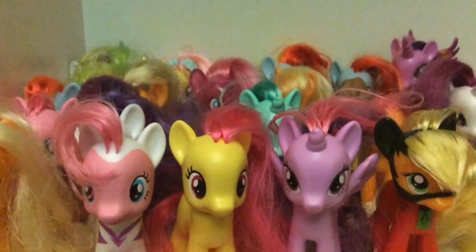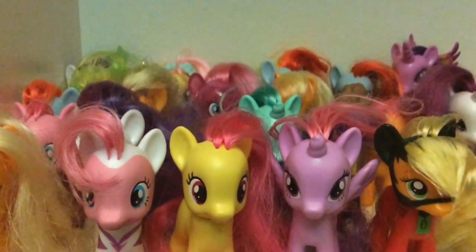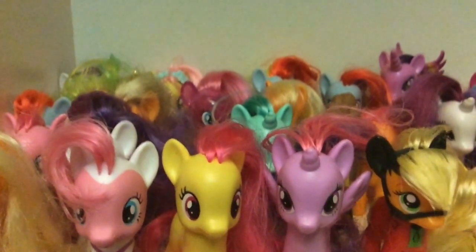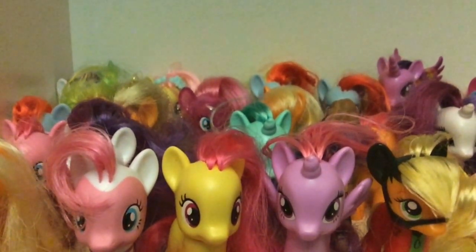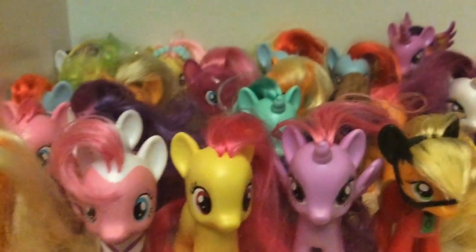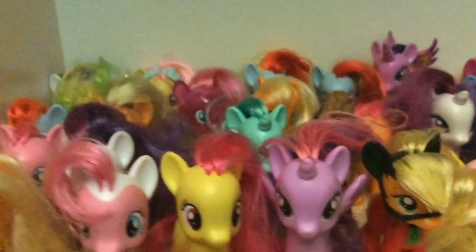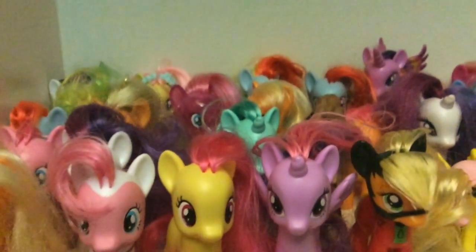Hey guys, it's me Rebe and I'm back with another video. Today I'm going to show you what I want for Christmas 2016. Just a disclaimer, I'm not trying to brag, I just wanted to show you what is on my Christmas list for this year. So let's get started.